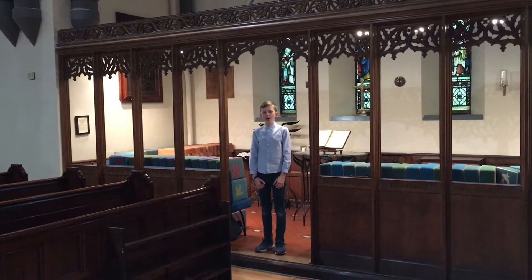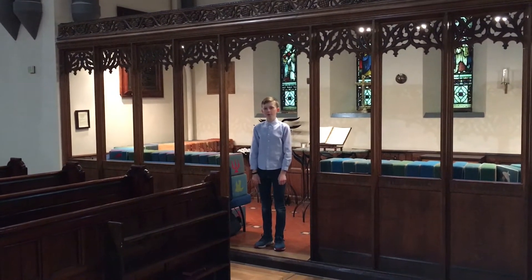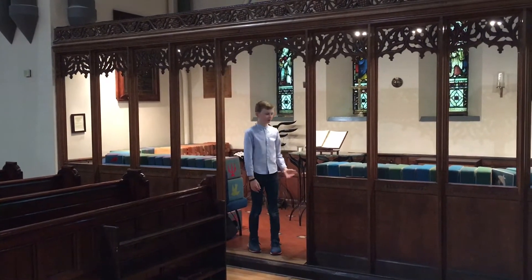This is our side chapel. Every day of the week, except Saturday, Morning Prayer and Eucharist are celebrated here.